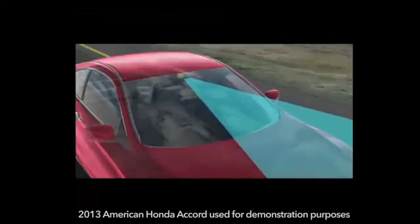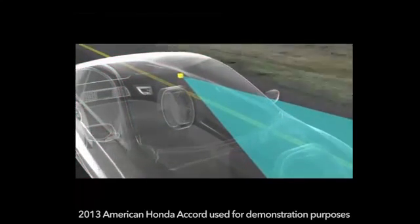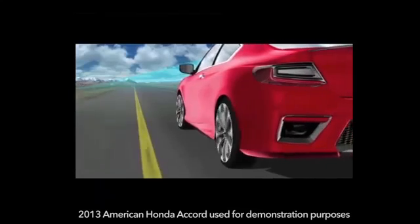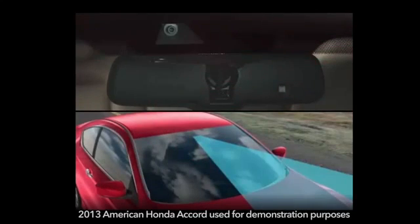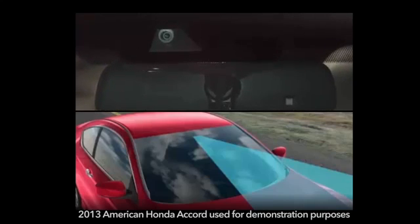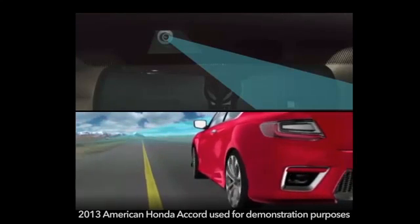The Lane Departure Warning System, or LDW, is designed to alert the driver if the vehicle is leaving a detected lane and a turn signal hasn't been activated. LDW uses a camera mounted behind the windshield near the rear view mirror. The camera is designed to recognize lane markings so the system can detect when the vehicle is about to leave its lane.